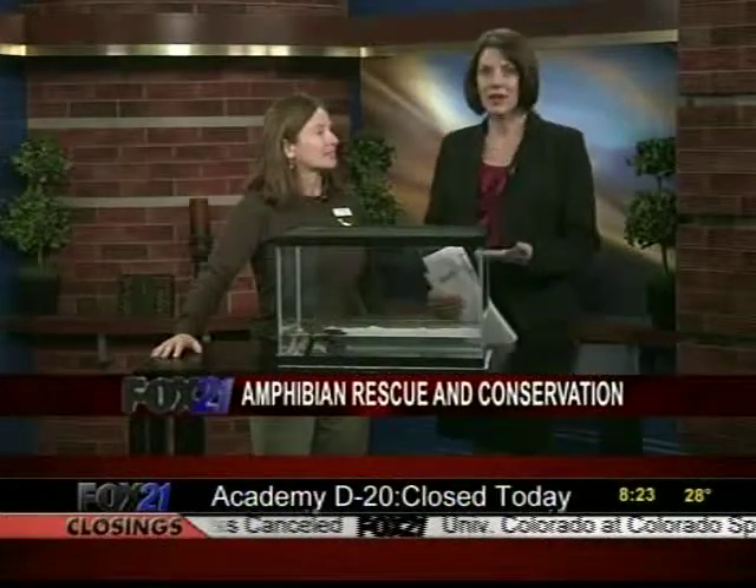Dr. De La Guerrelle just returned from another trip to Panama and is here to give us an update. We're going to get to this guy in just a little bit, but why are frogs disappearing, and what is the zoo doing to help make a difference?